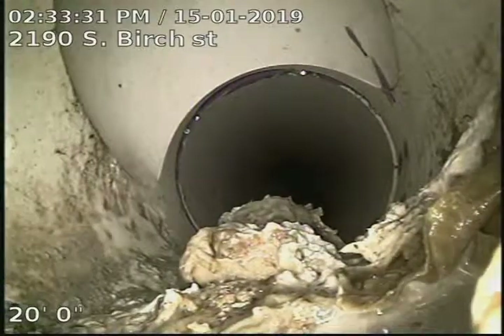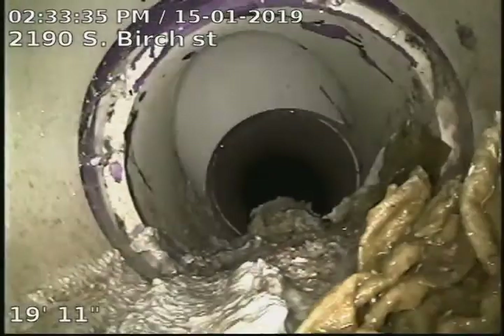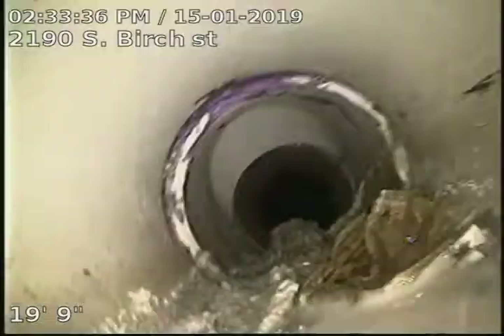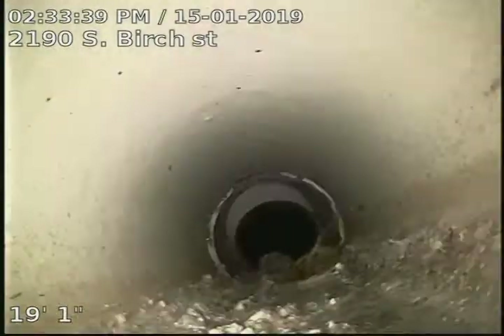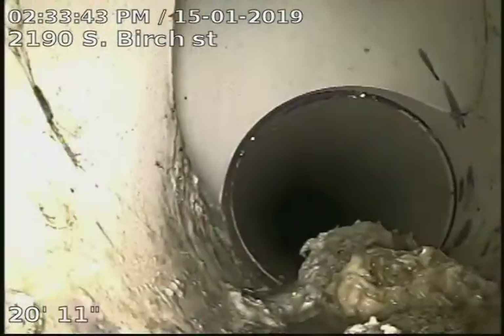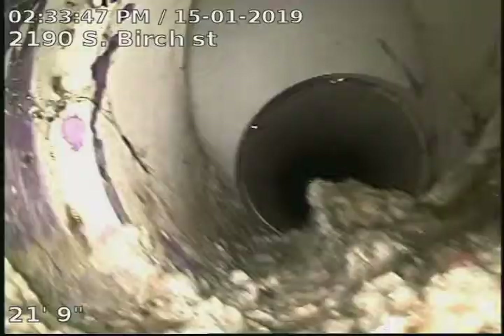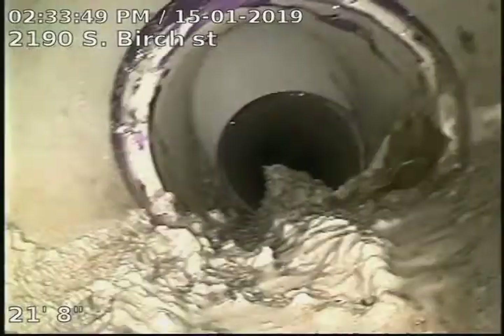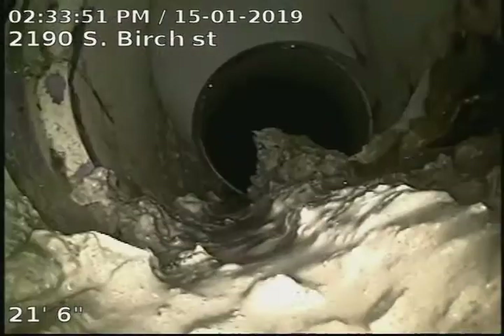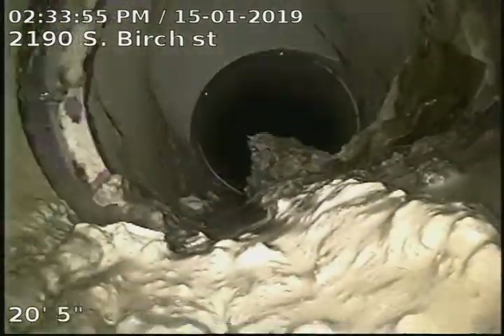That's the drop-in for the neighboring unit just across the alley. There's a little bit of debris in that common main.